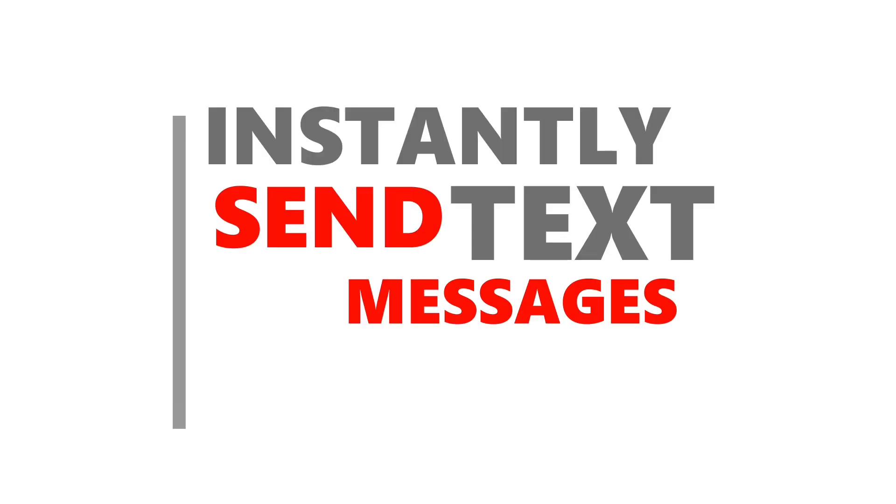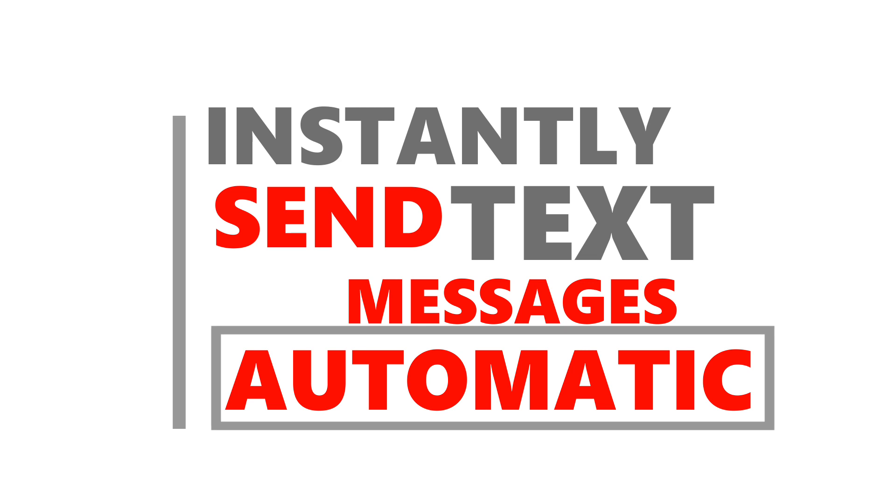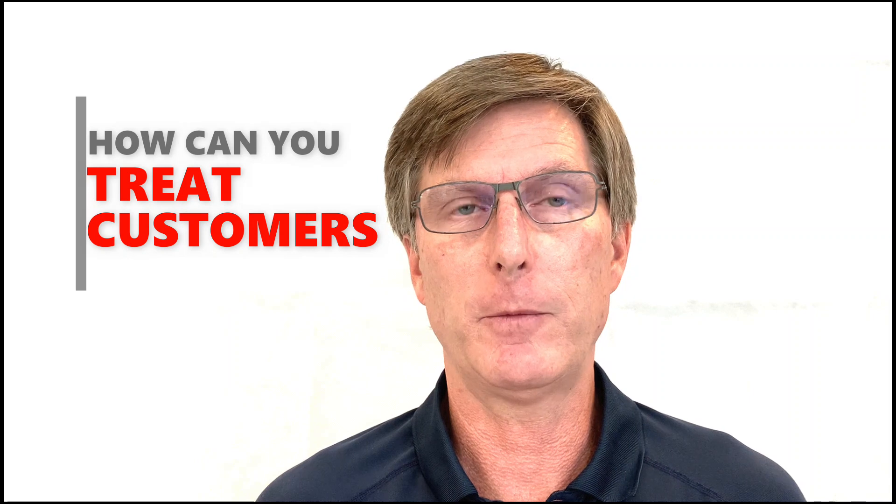What if you could instantly send text messages to leads and customers automatically? We're not talking about blindly blasting the same message to hundreds of customers. A good salesperson learns how customers like to communicate and uses that one customer at a time. How can you treat customers like unique individuals and operate at scale?